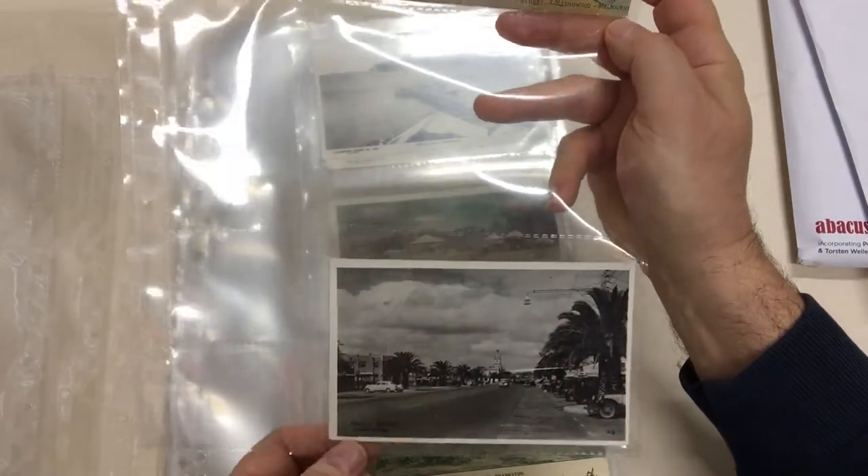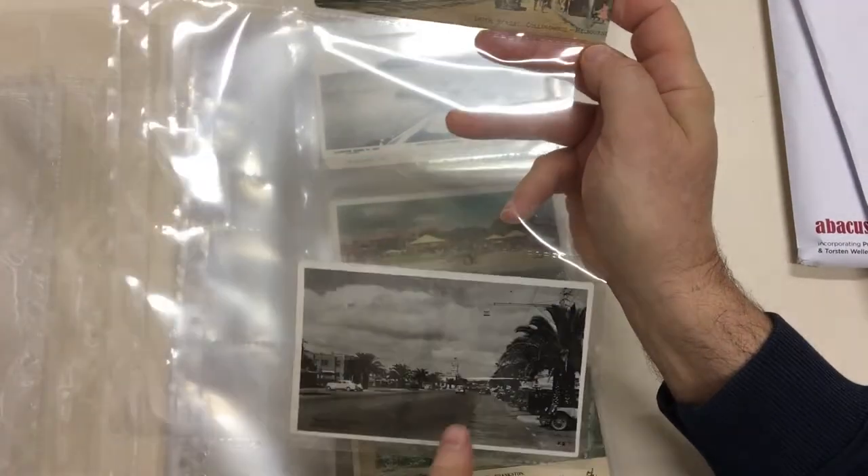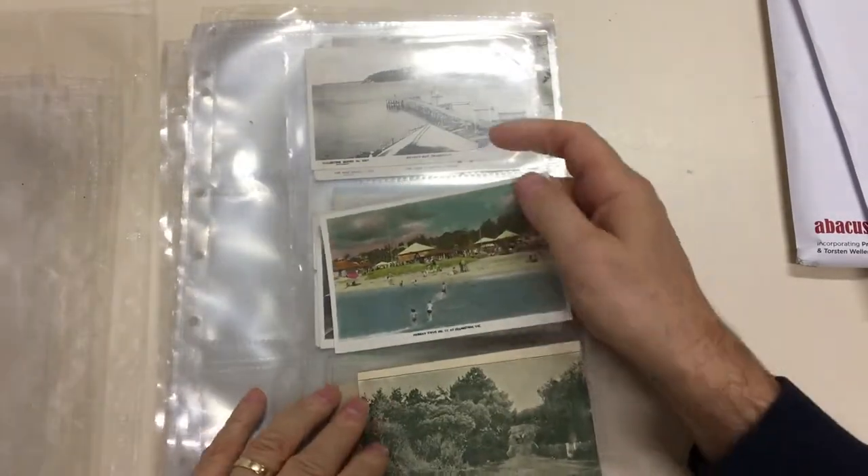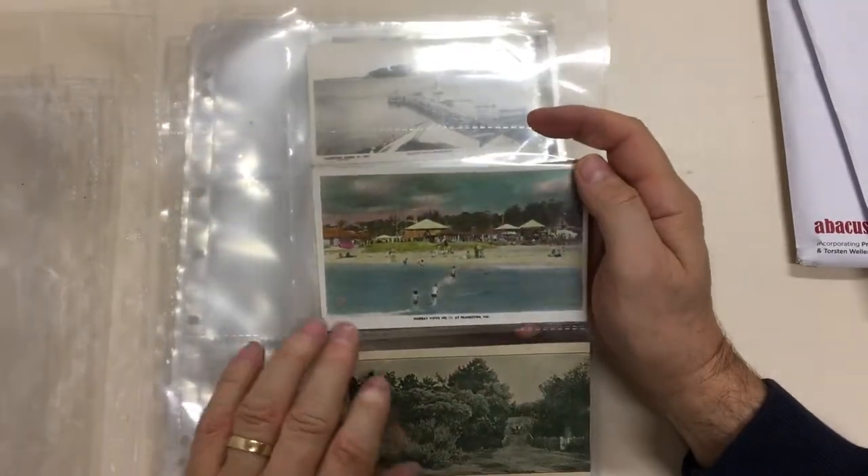And this one is Princess Highway, Dandenong, with the post office in the middle distance. Murray Views.